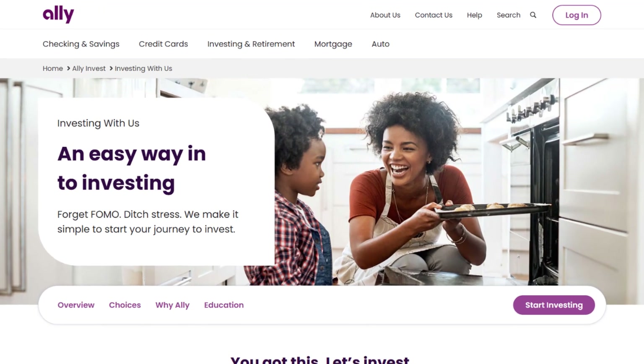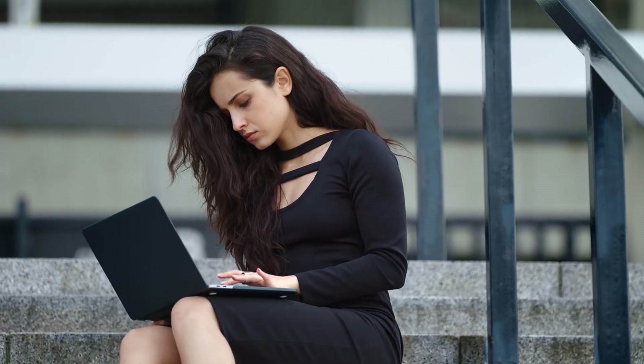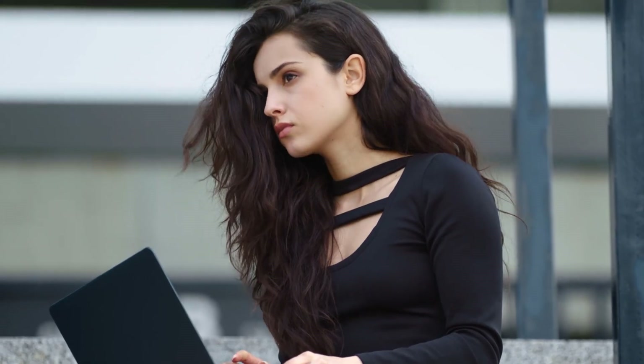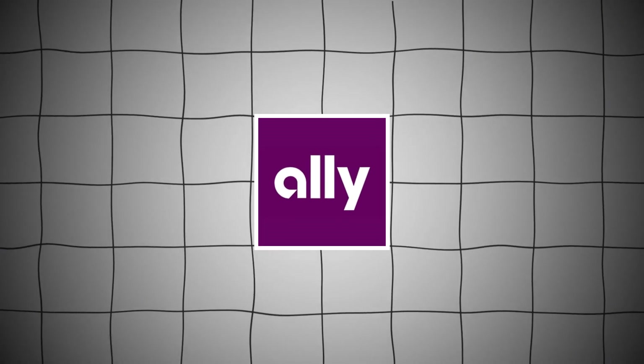I've been using Ally Invest for a while now, and this video is my honest and unbiased review of the Ally Invest platform. I'll cover all the main points, from key features to risks and considerations, so by the end of this video you'll have a better understanding of Ally Invest.